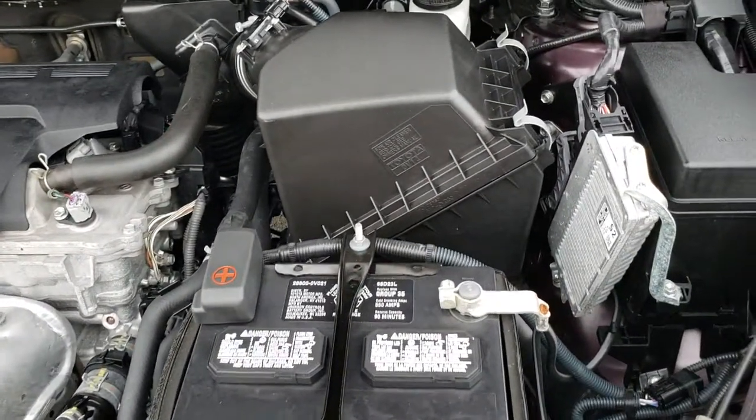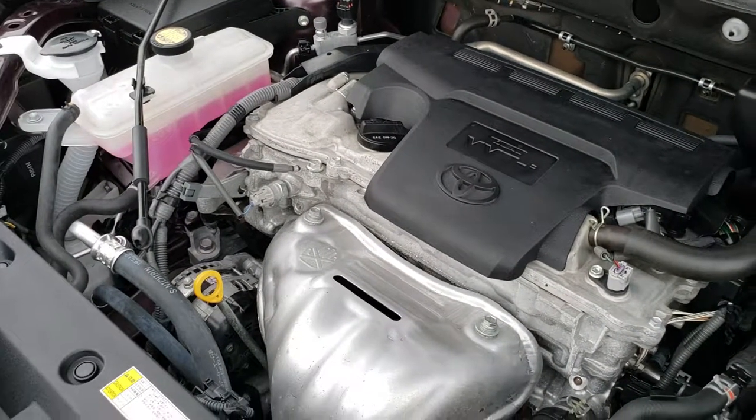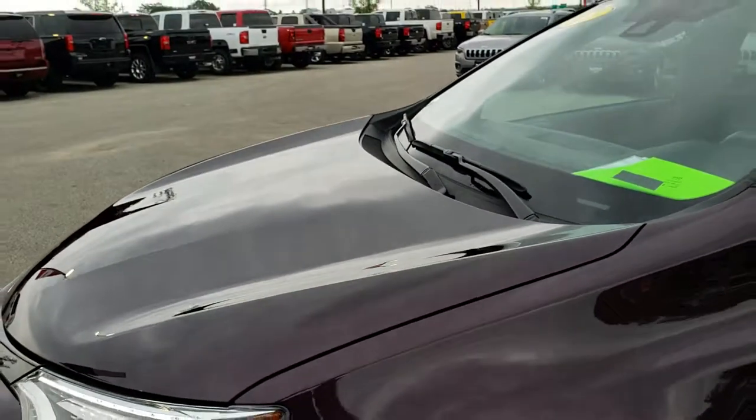This vehicle has been fully safetied and inspected by our service shop. It has a fresh oil and filter change. All the fluids have been checked and topped off. This vehicle is 100% ready to go.